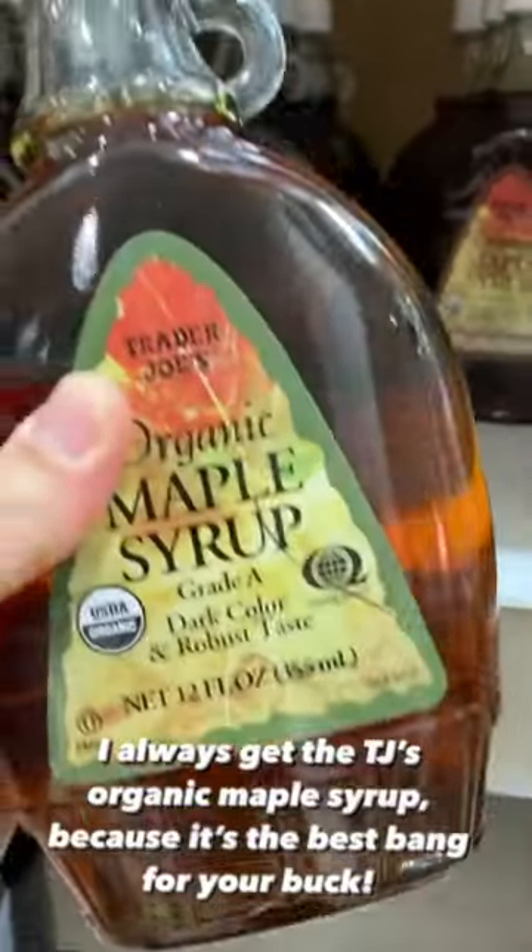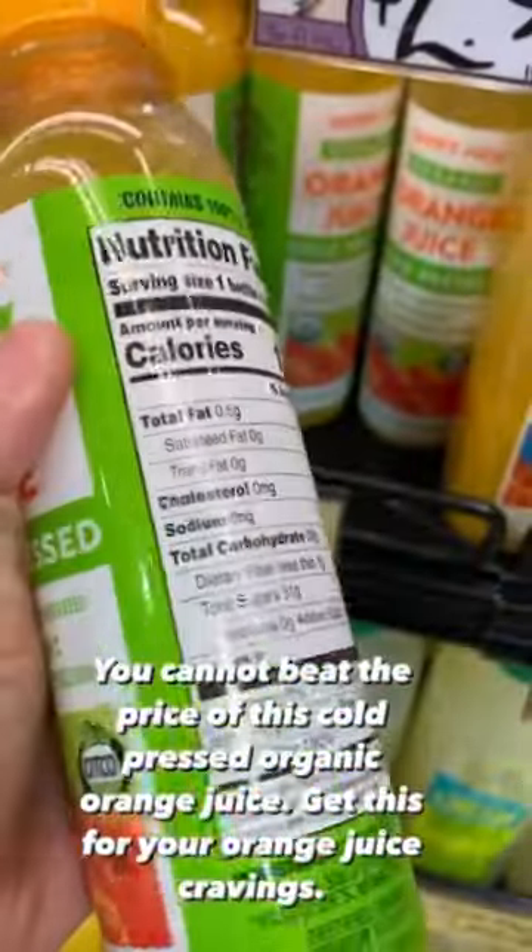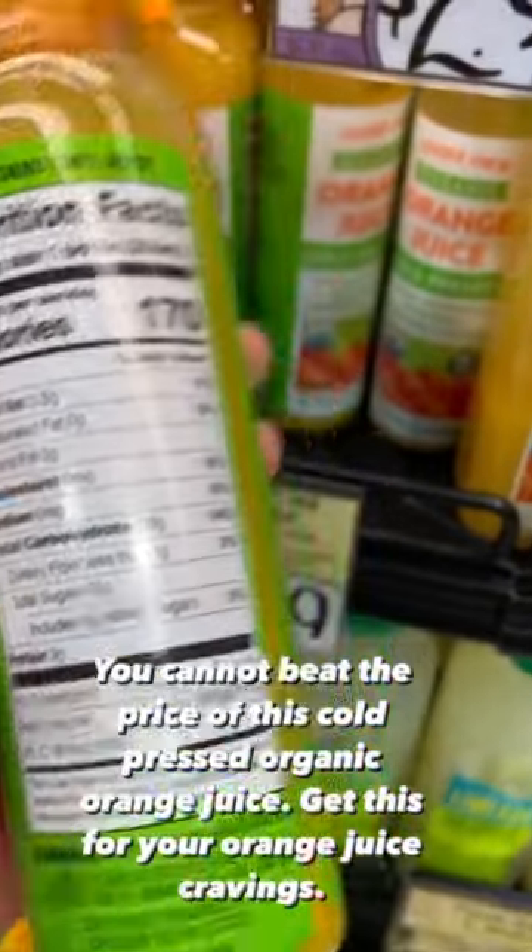I always get this TJ's organic maple syrup because it's the best bang for your buck. You cannot beat the price of this cold-pressed organic orange juice — $1.99.